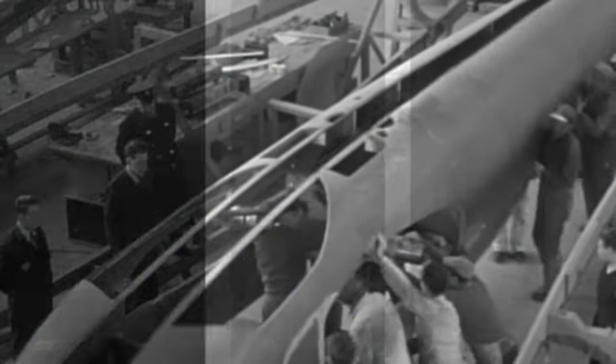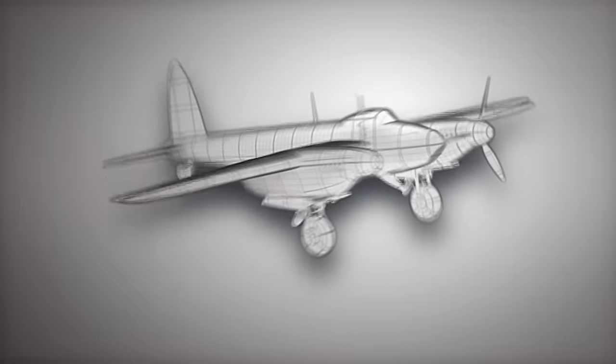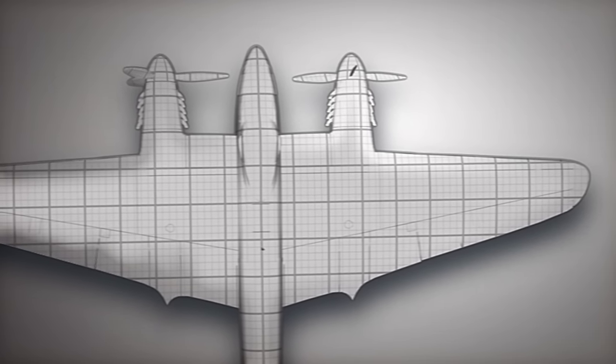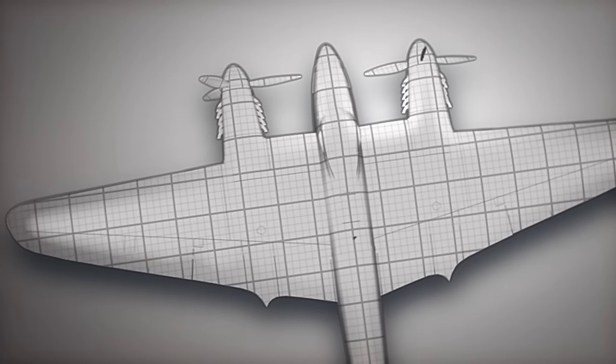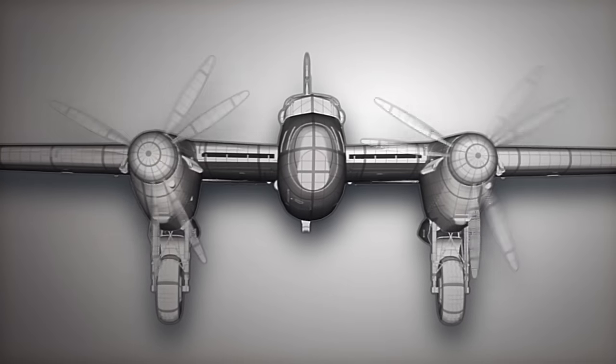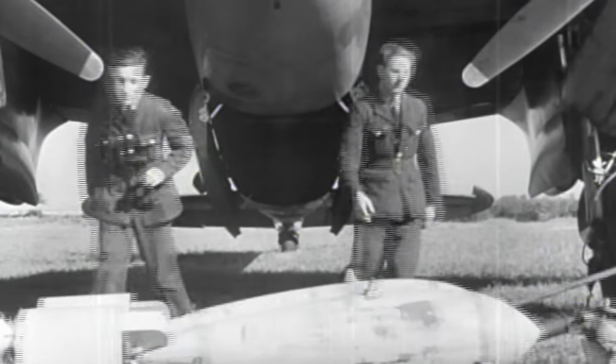Based on the design of de Havilland's civilian aircraft, the Mozzie, as she becomes known, is a radically stripped-down version of a conventional RAF bomber. Made almost entirely of wood and manned by only two crewmen, the Mosquito sacrifices defensive capability in exchange for increased speed and maneuverability. Constructed of a modest 40-foot wooden frame with a wingspan of only 54 feet, the Mozzie is remarkably light at just over 14,000 pounds. Powered by two 1,400 horsepower Merlin engines, it can fly at speeds in excess of 400 miles per hour to a range of 1,700 miles. Armed with four .303 machine guns and four 20-millimeter cannons, plus a potential payload of four 500-pound bombs, the aircraft becomes the Allies' ultimate fighter bomber.